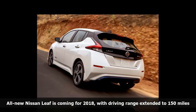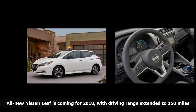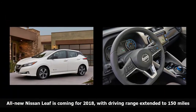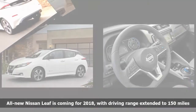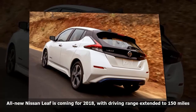No on-sale date has been announced yet for the U.S., but it will be early next year. It goes on sale in Japan on October 2. The LEAF will be assembled at the Nissan plant in Smyrna, Tennessee, near Nashville, which produces the current model along with other Nissan vehicles.